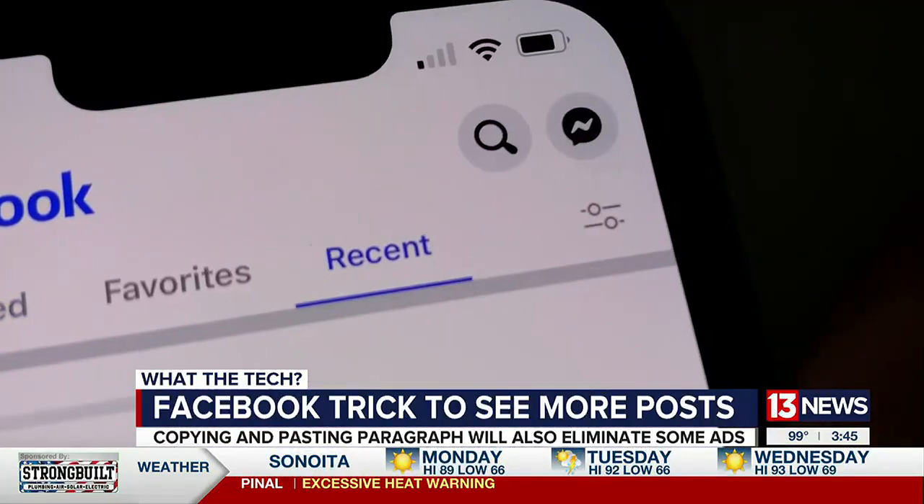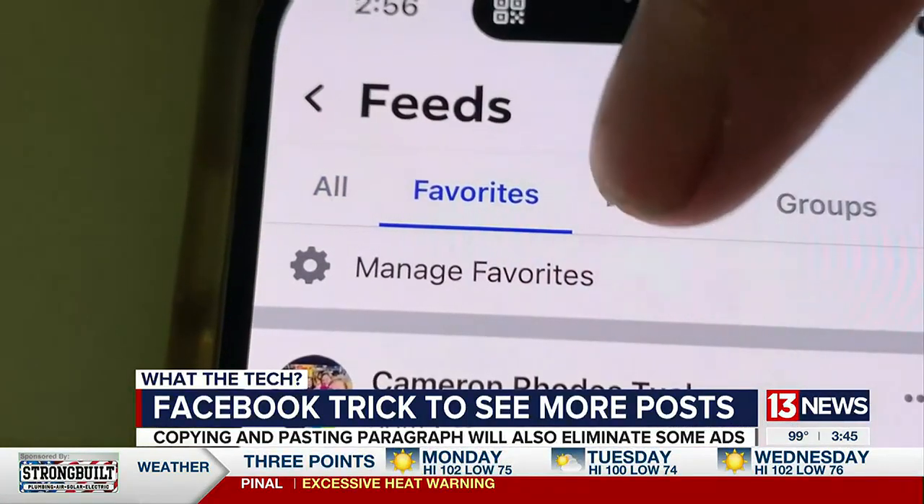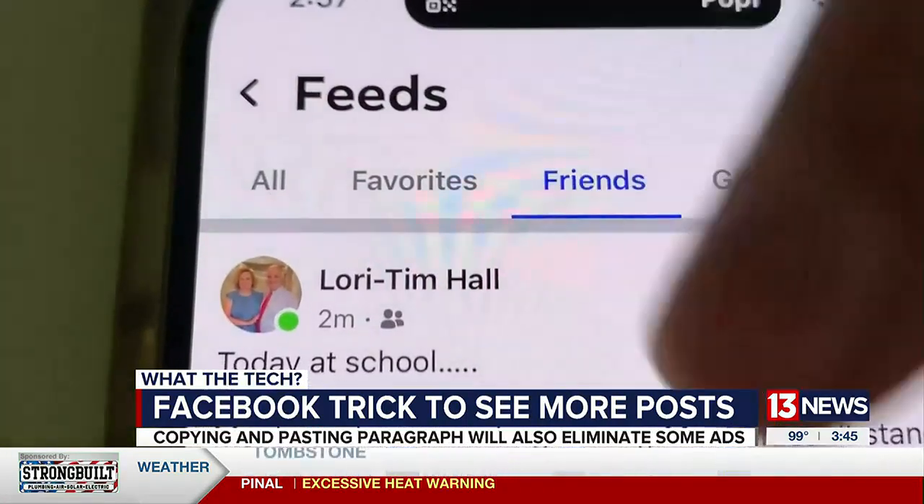If you're on a smartphone, you can also tap Settings, then Feed, then select Friends, and you should see more posts and fewer ads. This isn't going to happen overnight, but in time — maybe a few weeks — you should start to see more posts from friends you're actually interested in higher up in your news feed.